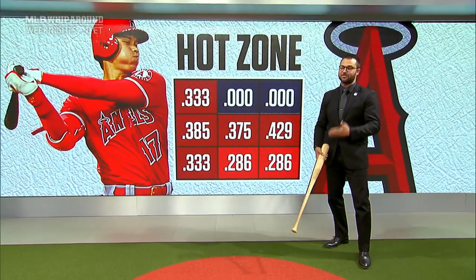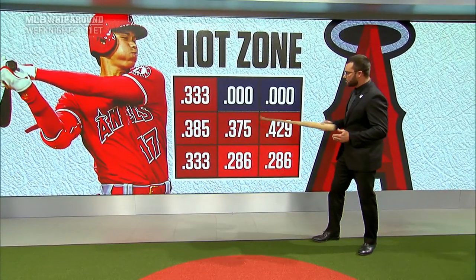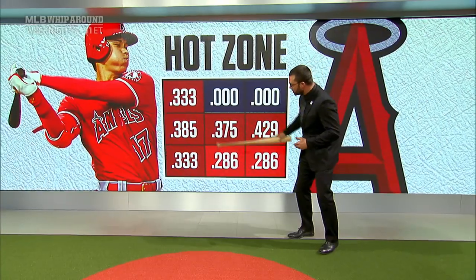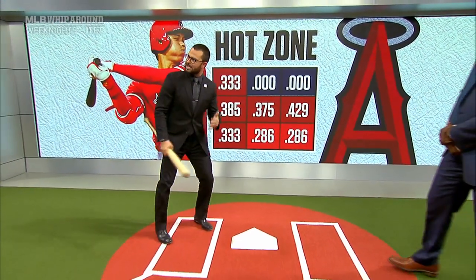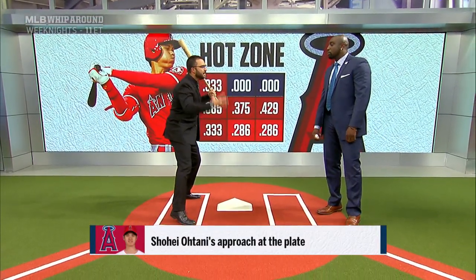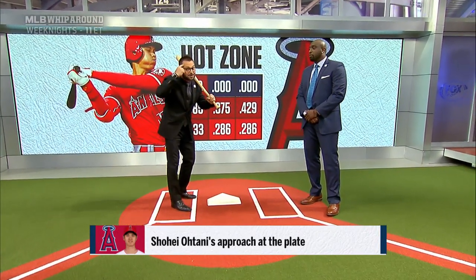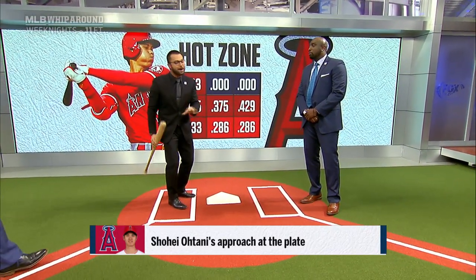You know, with guys throwing 100 miles an hour the way they are right now, you have to make your money in the lower part of the plate. He's hitting .333 right here, but that's only one hit in three at-bats. So for him right now, if he can stay lower in the zone — like we talked about earlier in the season — you remember when he had that big leg kick? He has made that adjustment to getting that front foot down, keeping his head as steady as possible. And young kids at home, if you want to hit and be successful, keep your head still. Because if it's not still, it's going to make that baseball look like a whole lot more.